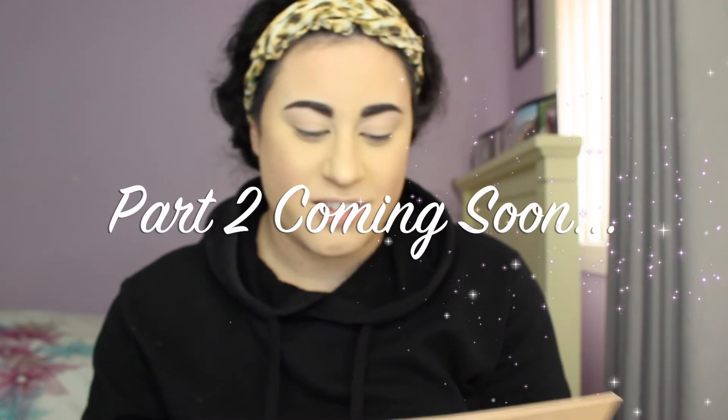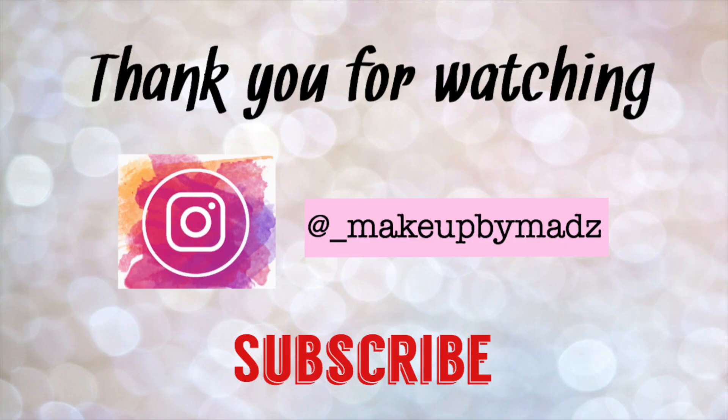This is really bothering me — the contour. I can see just where it's taken off my foundation. I've tried to fix it but it's not doing anything. Thanks for watching part one of this video — I'll see you guys in part two. Don't forget to like and subscribe.